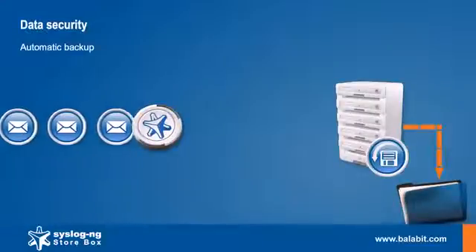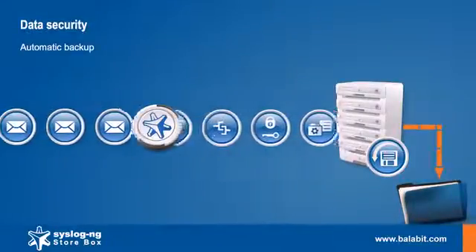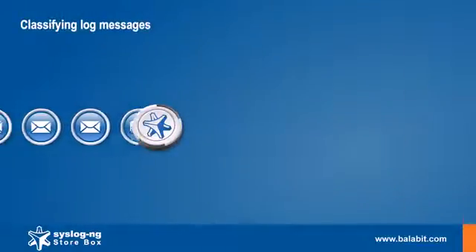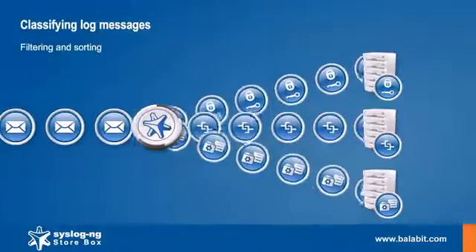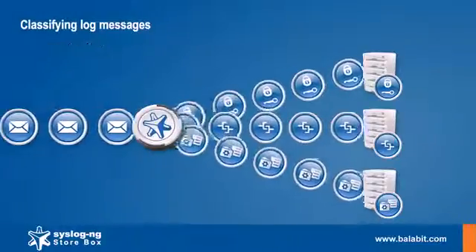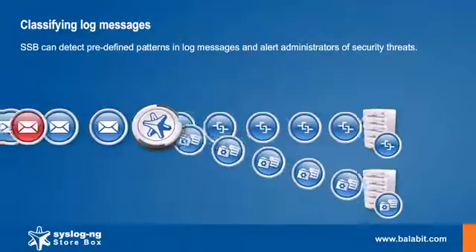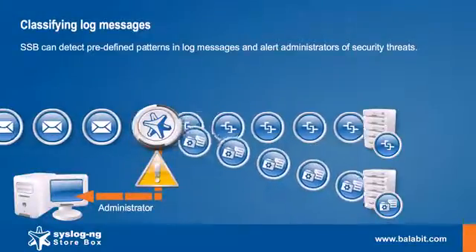To keep your logs safe, the appliance stores everything on redundant RAID devices and automatically backs up the log messages. Filtering and sorting log messages based on their parameters is nowadays commonplace. Syslog NG Storebox can do more with its configurable pattern database. You can set up different alerting based on the pattern database.